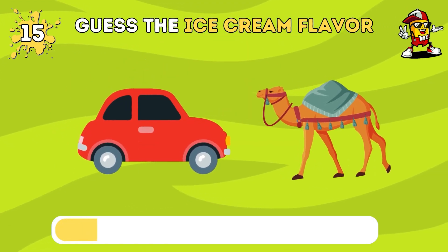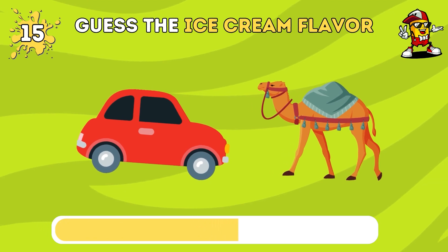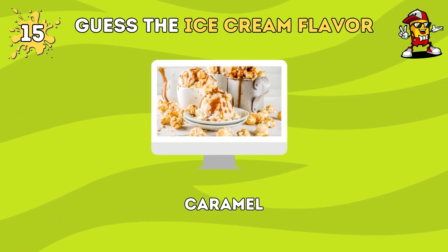What do you think this ice cream flavor is? It's caramel ice cream.